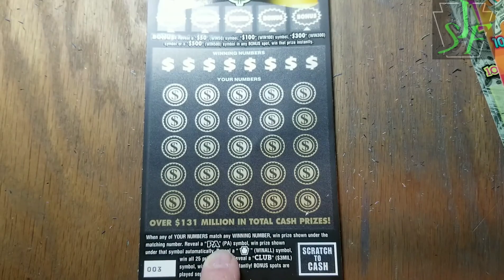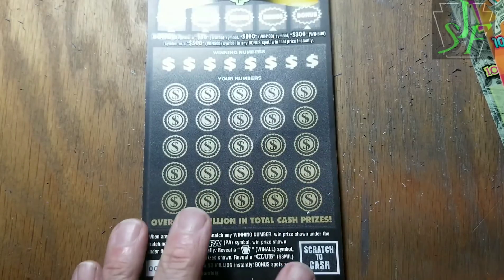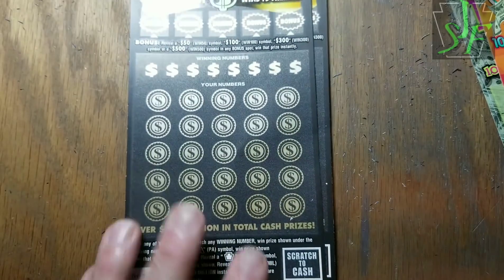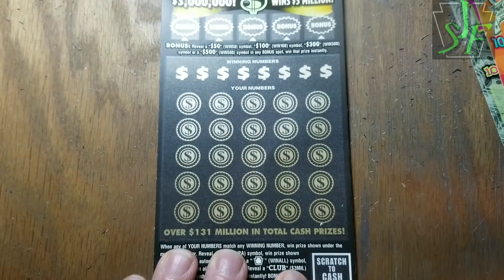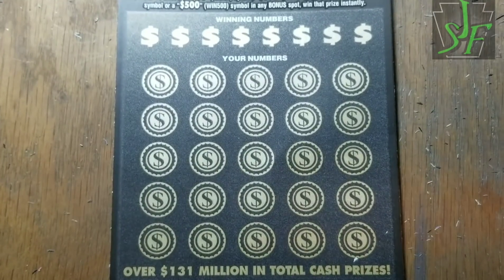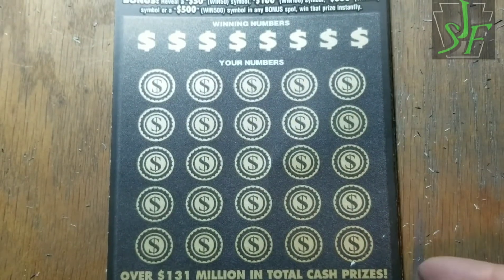Hopefully these two tickets will keep us moving. The PA symbol wins the prize, the keystone symbol — never found it. Club symbols, the three million win — never found it. Bonus section up there: if you find a cash amount, you win that cash amount. Let's line up and go to the meat of the ticket. Keeping with the Casa Bonita coin — it seems to be doing really well today.